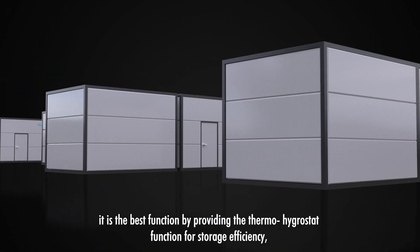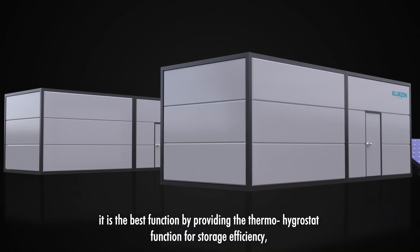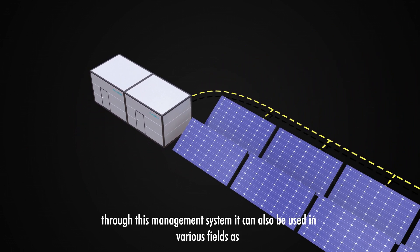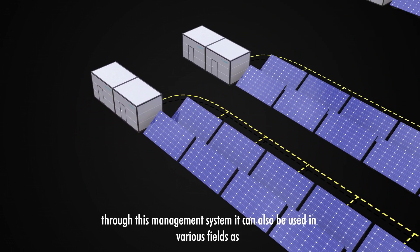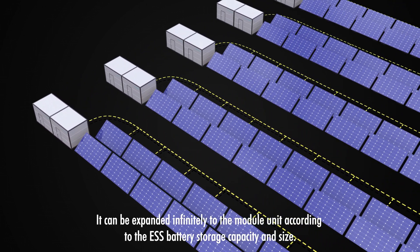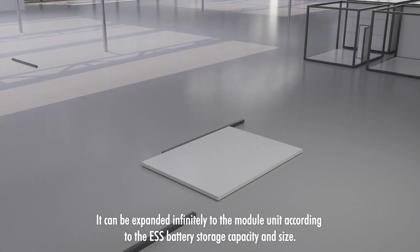It provides the best function by offering the thermohygrostat function for storage efficiency, storage density, and life extension of a battery through this management system. It can also be used in various fields as it can be expanded infinitely to the module unit according to the ESS battery storage capacity and size.